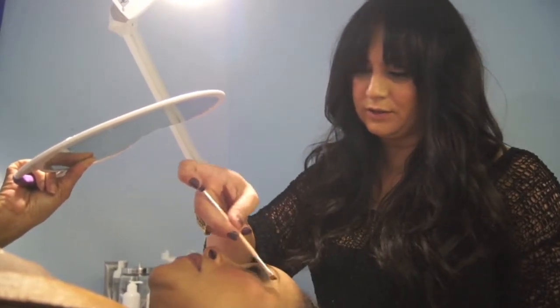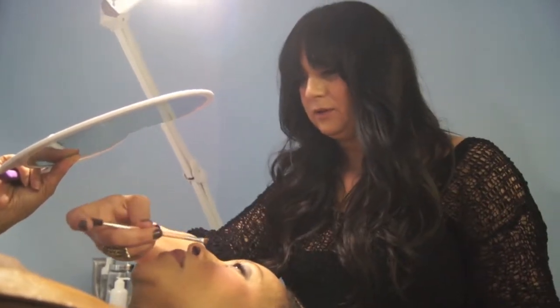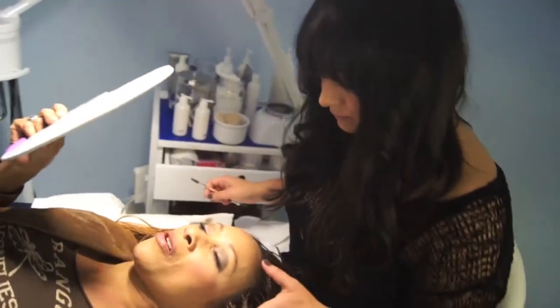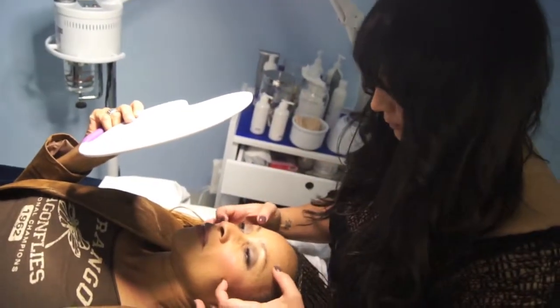Outside corner of your nose to the outside corner of your eye — let's grow it a little bit more on that end. And then the tip of your nose, diagonal across your iris, is the highest point of your arch. I like that whole arch thing. I'm all about proportions.